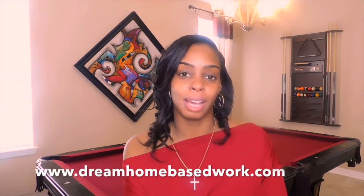As always, if you're looking for any other work from home opportunities, make sure you check out my official website, dreamhomebasedwork.com. I'm starting to get more active on Instagram, so I'll leave a link in my description box below so you can follow me there and on Facebook as well. I really hope you guys enjoy the rest of your week.